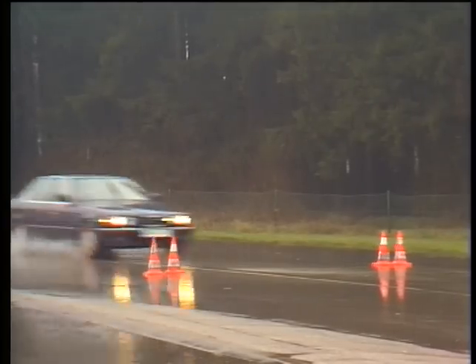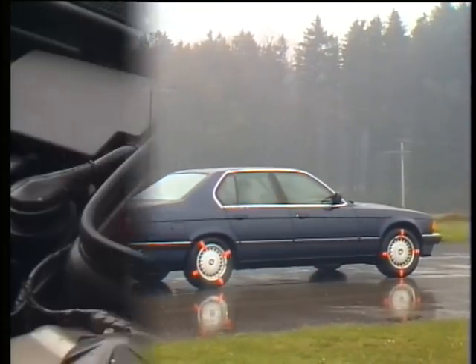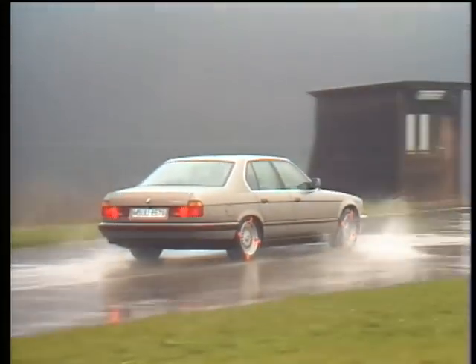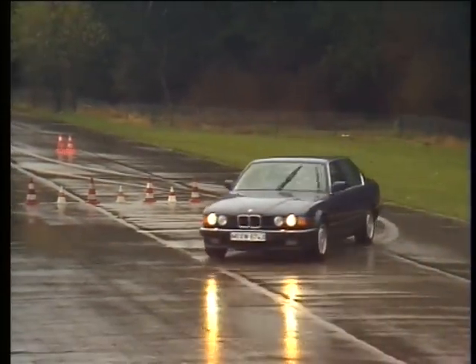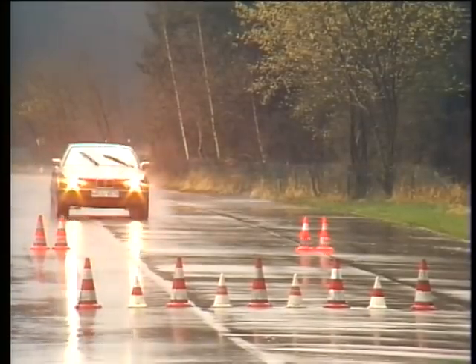ABS is to braking what ASC is to driving. Here we deactivate the ABS, which is a standard feature of every 7 Series BMW. In a comparative test at 60 miles an hour, the brakes lock up and a car without ABS covers much greater distances when braking. A further advantage of ABS: the car can still be steered under maximum braking, while the one without ABS doesn't react at all.